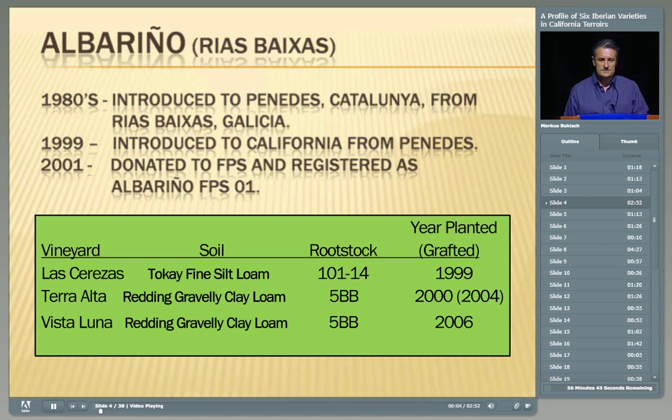So, Albariño — Rías Baixas. The selection I have in my vineyards originated from the Rías Baixas and made its way to the Penedès region — the Alt Penedès — in the late 80s. I was in that area in the early 90s working with two different companies in Spain and got familiar with this variety in a region that was not its origin. It's really funny in Spain because there are 17 autonomous regions, and every region thinks they produce the best wines. So it was funny for these Catalans to accept that Albariño is such a wonderful variety that comes from a different part of Spain.